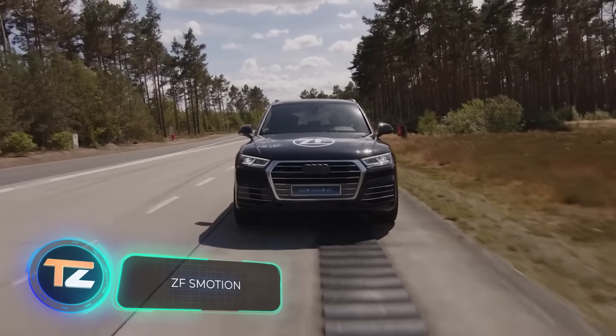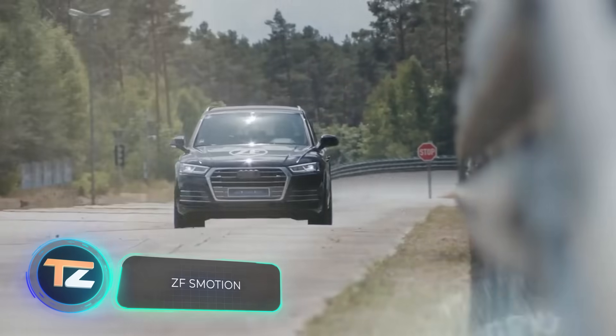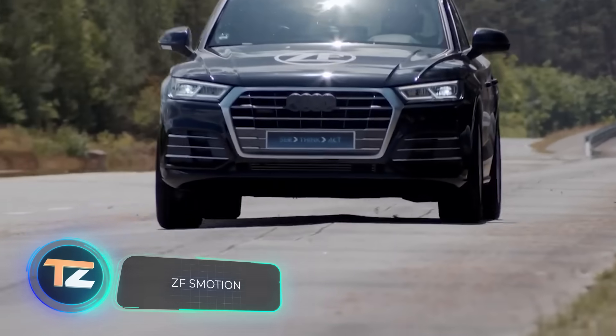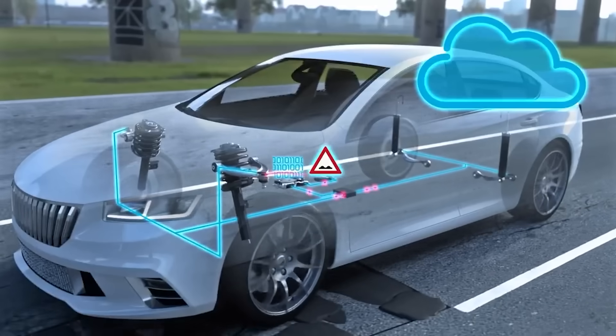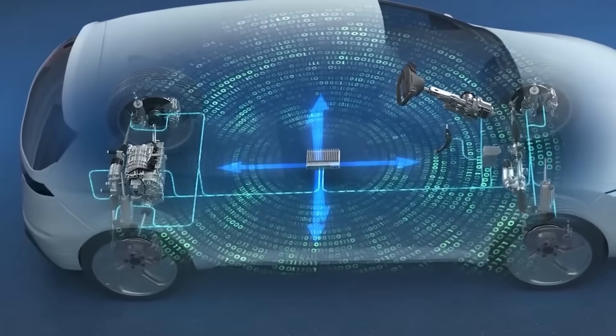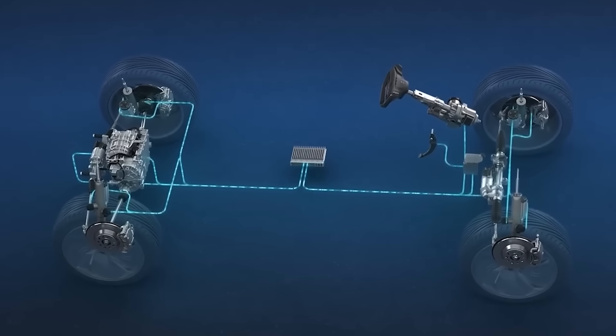What does this damping system do for the driver? It anticipates bumps, explain its creators. The suspension of each wheel is equipped with a pump which, if necessary, provides additional force on the shock absorber rod.